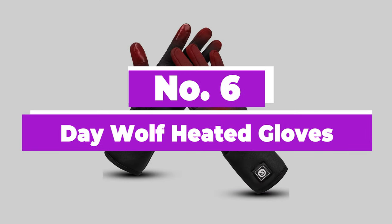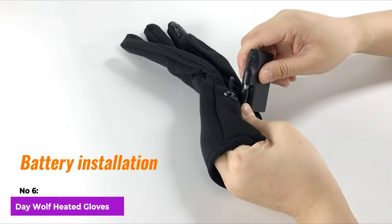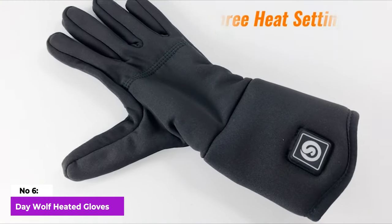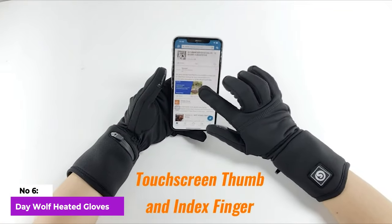Number 6: Day Wolf Heated Gloves. Glove liners become indispensable on chilly days when your regular gloves fall short of providing sufficient warmth. This particular pair stands out for its thin yet highly effective design, incorporating heating elements on the back of the hands and fingertips, precisely where cold tends to set in first.